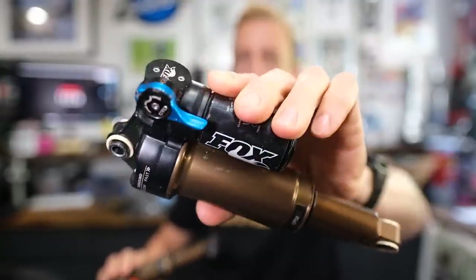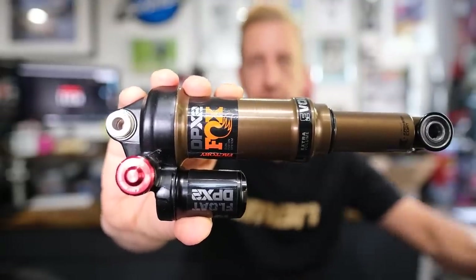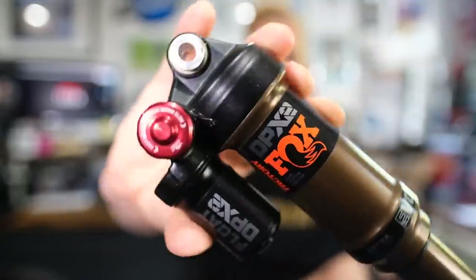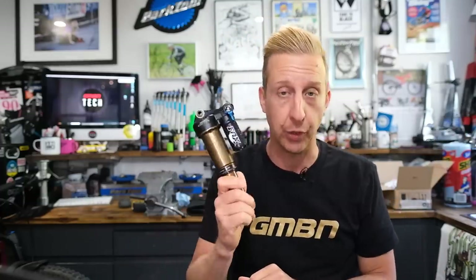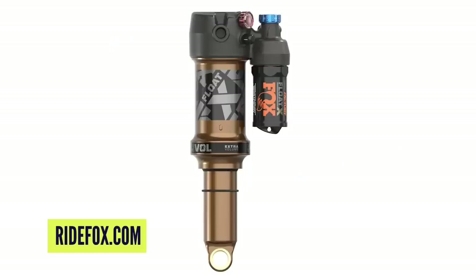Before I jump into comments, I need to address something I messed up last week. I called that new Fox Float X shock a DPX2, because before filming I had a couple of shocks in front of me — a really old Float X from around 2014-2015 and a DPX2 from 2018 — and I got my Xs mixed up. The Float X is a brand new shock based on the concept of the original, slightly different to the DPX2 which seems to be on the way out. It looks excellent.